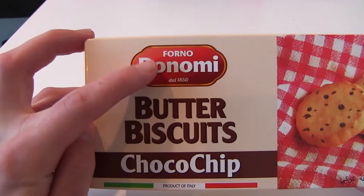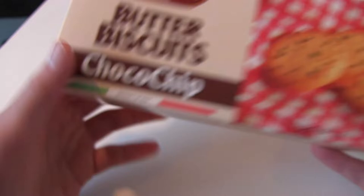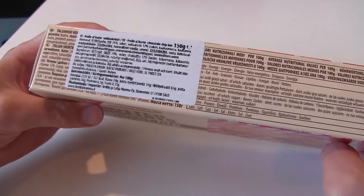Welcome to a new Consumer Good Review. Today we have Forno Bononi Butter Biscuits Choco Chip, product of Italy. So we have some nice juicy cookies all the way from Italy.